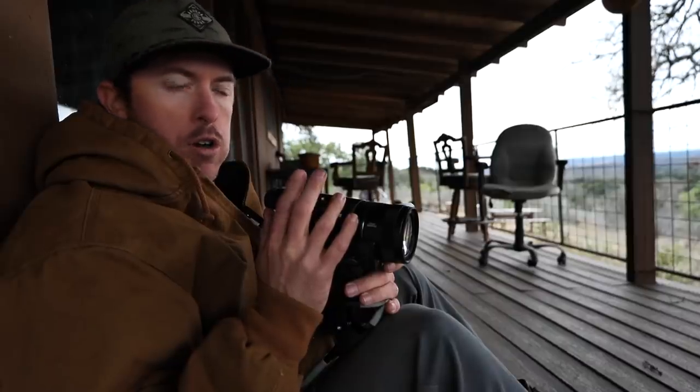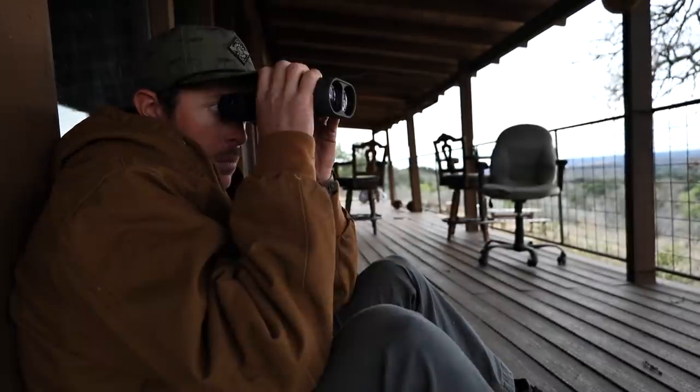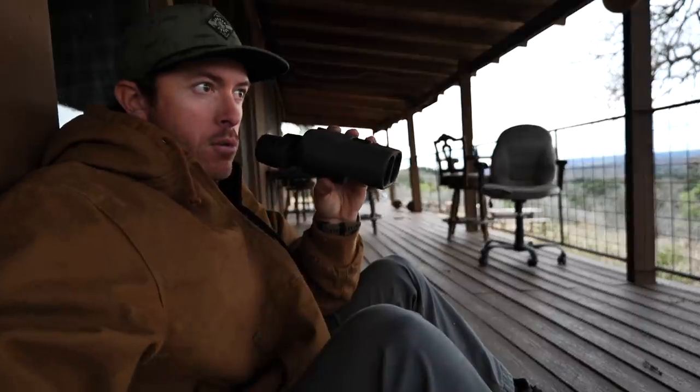The motion detector just went off and spooked all the deer — they scattered like rats. Oh, there's a buck, there's my buck, there he is. Alright, let's go, Dad.